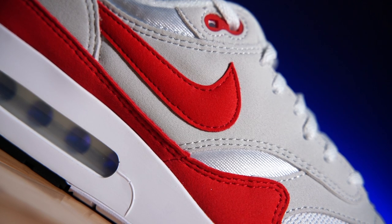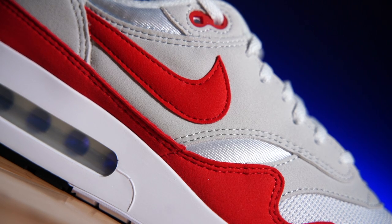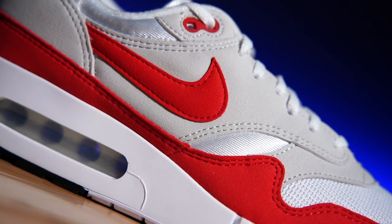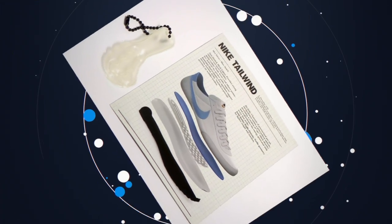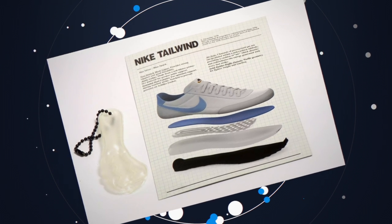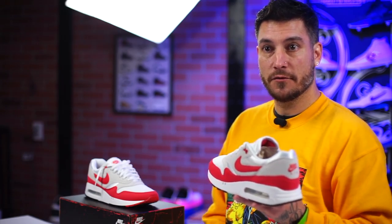The shoe was designed by Tinker Hatfield with one specific task: to revolutionize the running footwear scene. He wanted to take what was first introduced in 1978 — the Air Tailwinds, Nike's first air unit model — and expose it. When he was overseas, he saw a building that was inside out, which reminds me of Virgil, who did something very similar with a deconstructed approach later on.